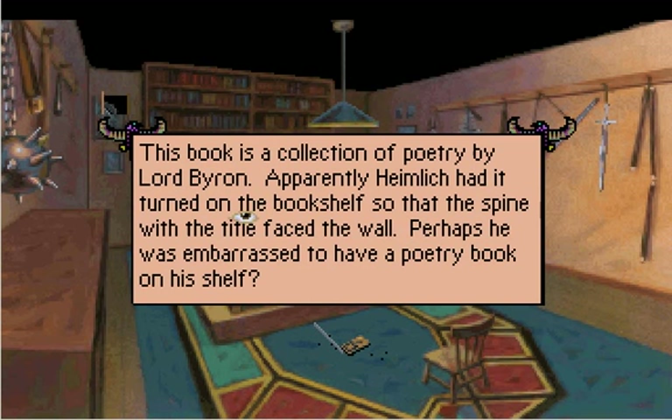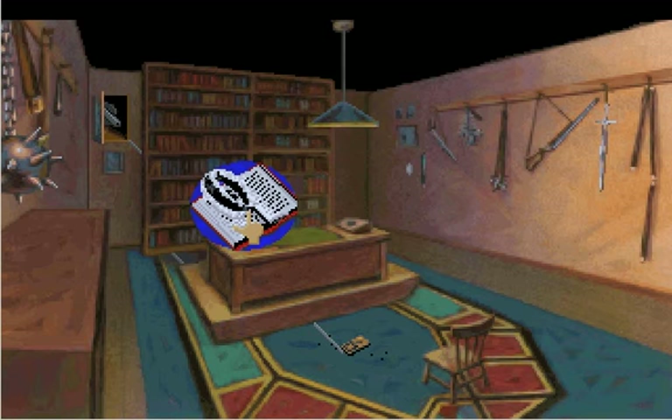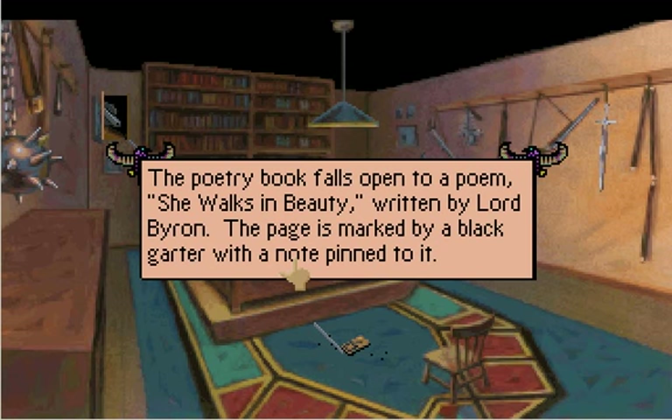This book is a collection of poetry by Lord Byron. Apparently, Heimlich had it turned on the bookshelf so that the spine with the title faced the wall. Perhaps he was embarrassed to have a poetry book on his shelf. The poetry book falls open to a poem, 'She Walks in Beauty,' written by Lord Byron. The page is marked by a black garter with a note pinned to it. Ooh, kinky! He likes wearing black garters.